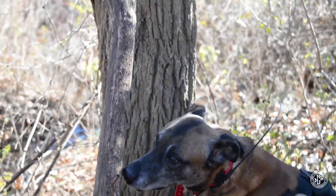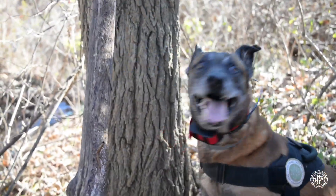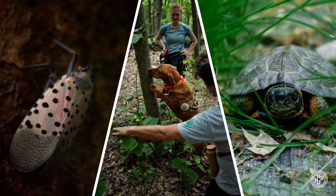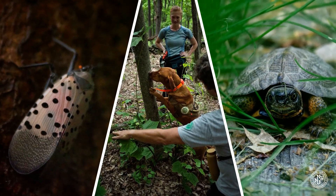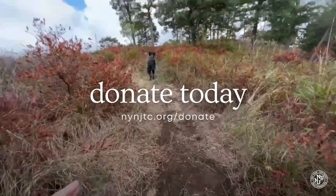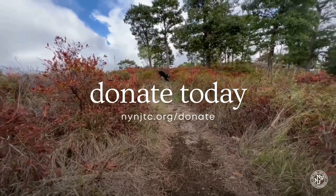You can play a vital role in our efforts through the conservation dogs program. When you donate to the trail conference, your support allows us to continue rare, threatened, and endangered species surveys, invasive species management work, as well as habitat restoration projects. With your generosity, we'll carry on wagging tails, saving trails.